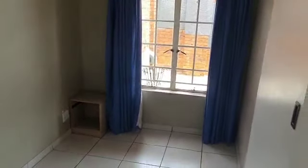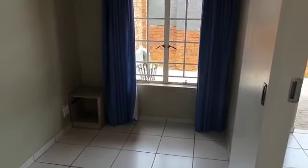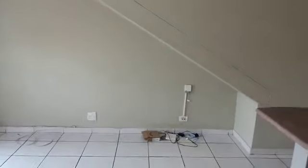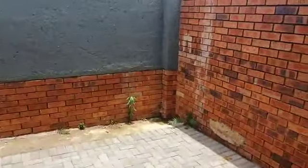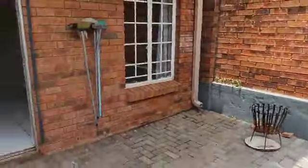The bedroom has got built-in cupboards as well — there you can see the cupboards. Here's the bathroom and a sliding door. The unit is fiber ready, so you can contact your service provider and link it up. As we move out of the property, this is your own private area over here — nice, safe, and private.